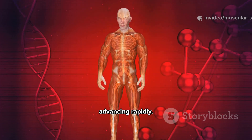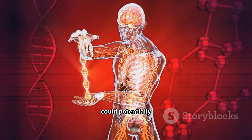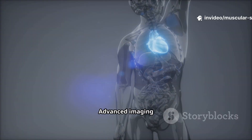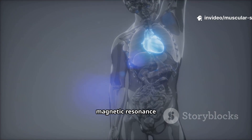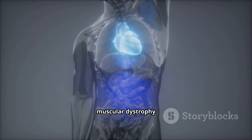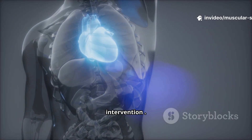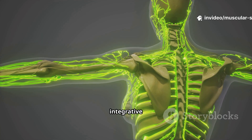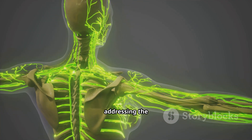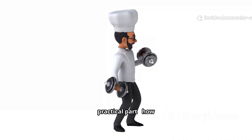The good news is that research is advancing rapidly. Scientists are making progress with gene therapies that could potentially correct the underlying genetic defects. Advanced imaging techniques like cardiovascular magnetic resonance (CMR) can now detect early heart involvement in muscular dystrophy patients even before symptoms appear, allowing earlier intervention. There's also growing interest in integrative approaches that combine modern medicine with traditional therapies, addressing the whole person rather than just the symptoms.